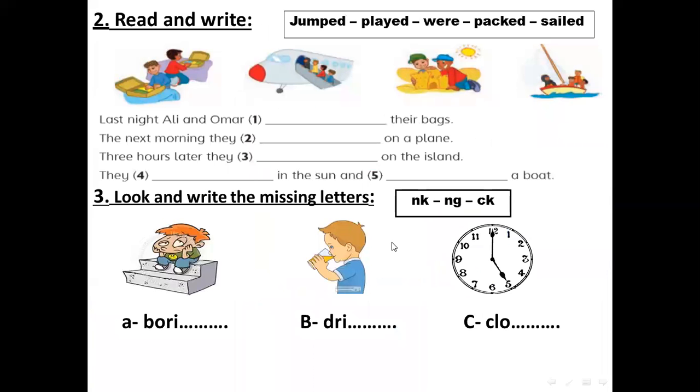Let's go now to the next worksheet. Read and write. We have here words like jumped, played, were, packed, and sailed.